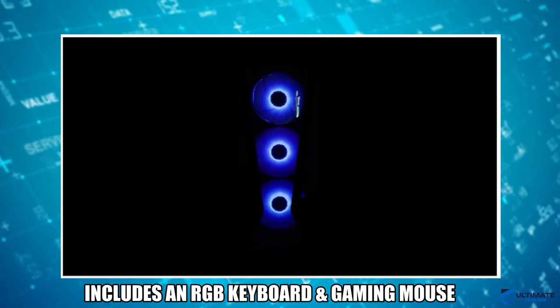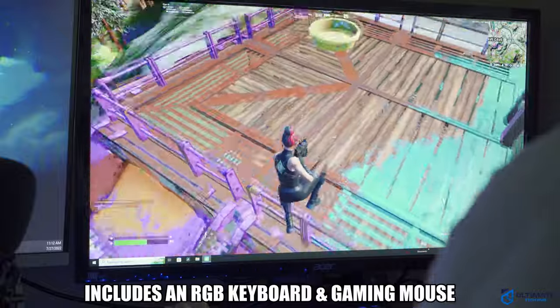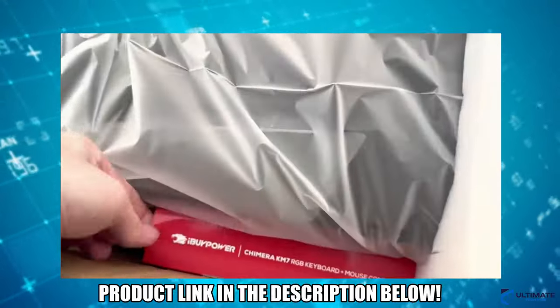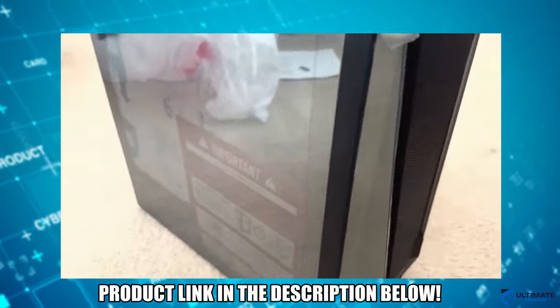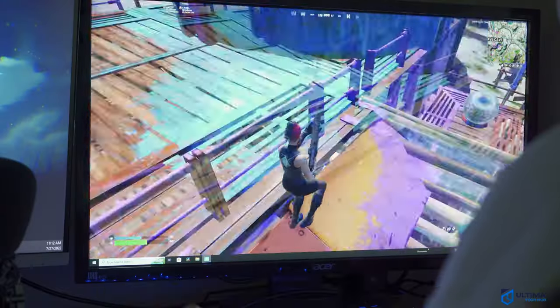This PC is upgradeable — you can add more RAM or a CPU water cooler. It's perfect for gaming at 1080p and shouldn't overheat thanks to all the fans. If you're looking for a gaming rig under $1,300, this PC will not disappoint and the product link is in the description below.